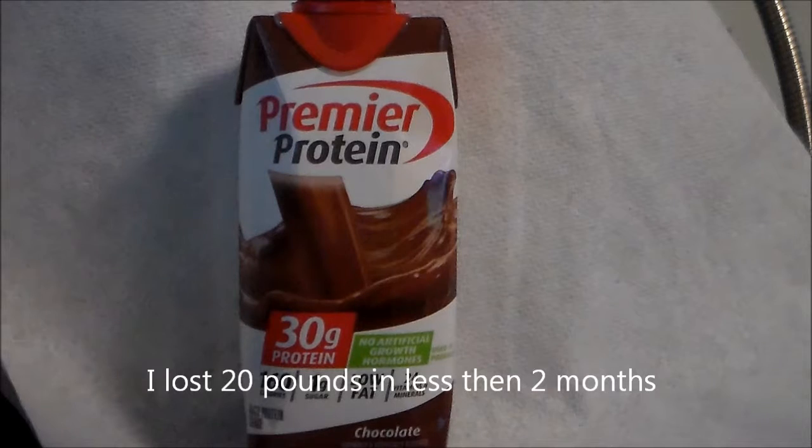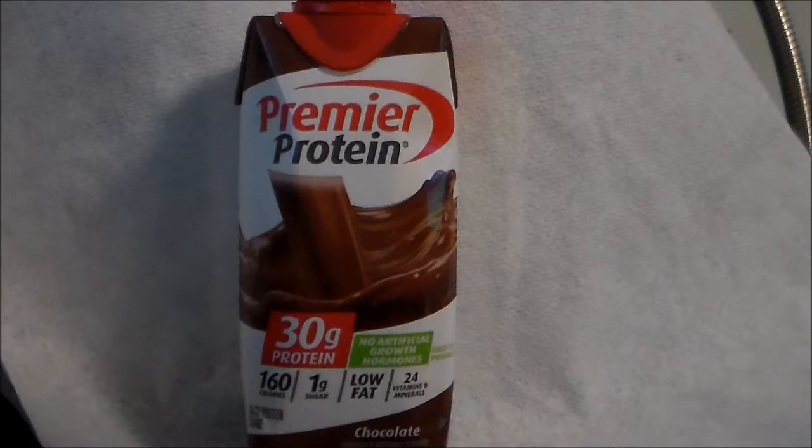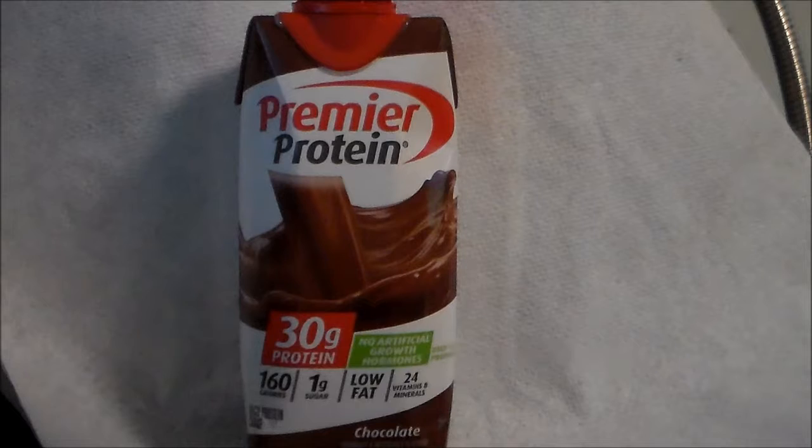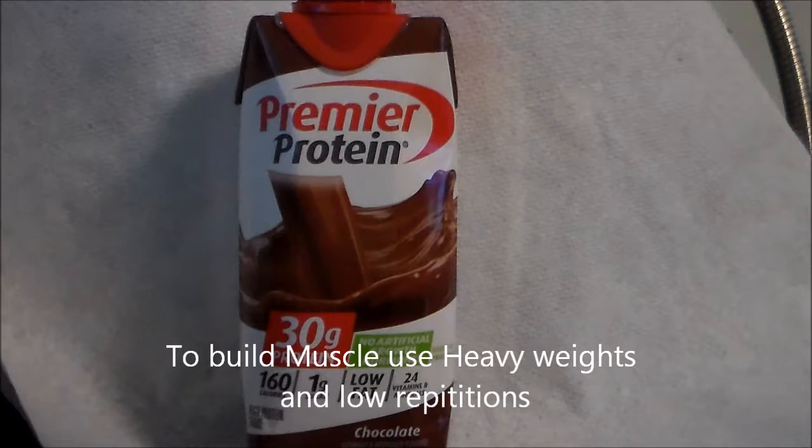I suggest you do your abs and at least 20 minutes of cardio every day. The more muscle you build, the more fat your body burns. To build muscle you use heavy weights and low repetitions. To tone up you use very lightweight and lots of repetitions.